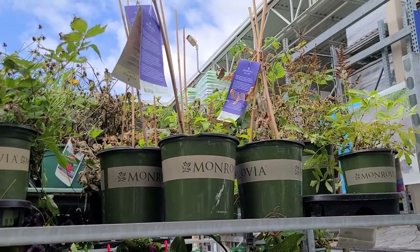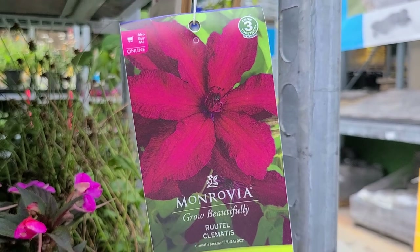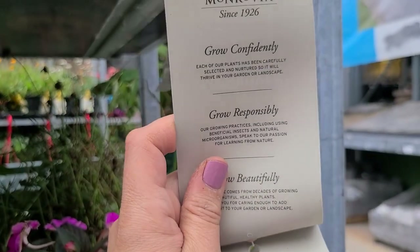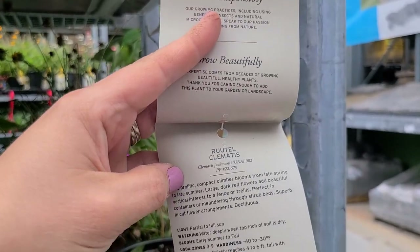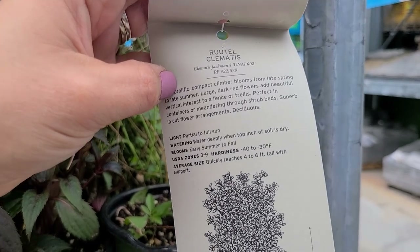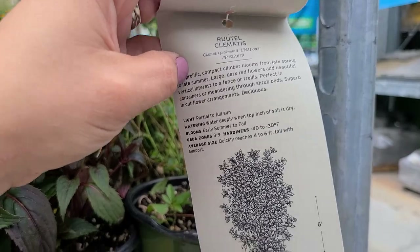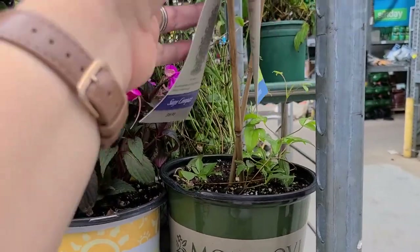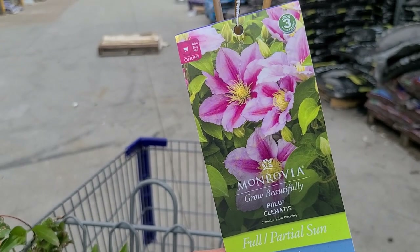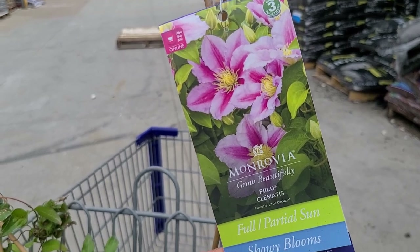They have a bunch more up here. This one's really beautiful — it's called Rutel. It gets four to six feet tall with support, so nice and compact, really pretty color. They also have this really pretty pink one with a darker pink stripe — it's called Pilu.